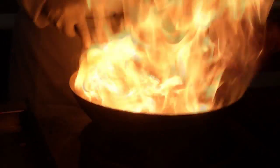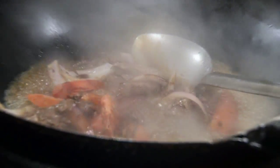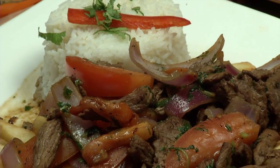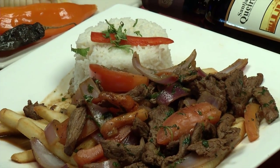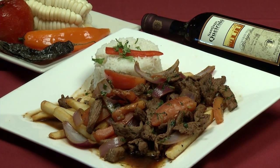Now we have Lomo Saltado. This is strips of lean top sirloin steak sautéed with a tangy soy vinegar sauce with red onions, tomatoes, cilantro, and french fries. This dish is served with white rice and it's got a great flavor — a real mild vinegar, a little tangy soy sauce. Again, this is the influence of China and Japan, and just a really nice dish.